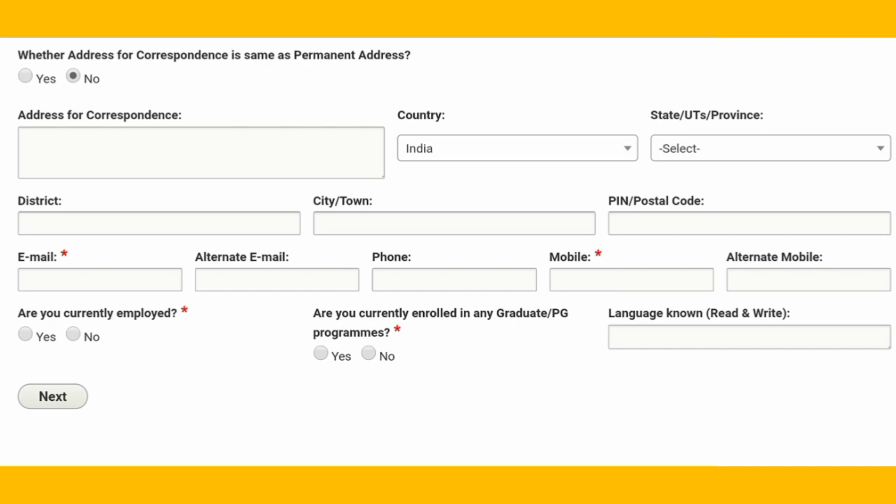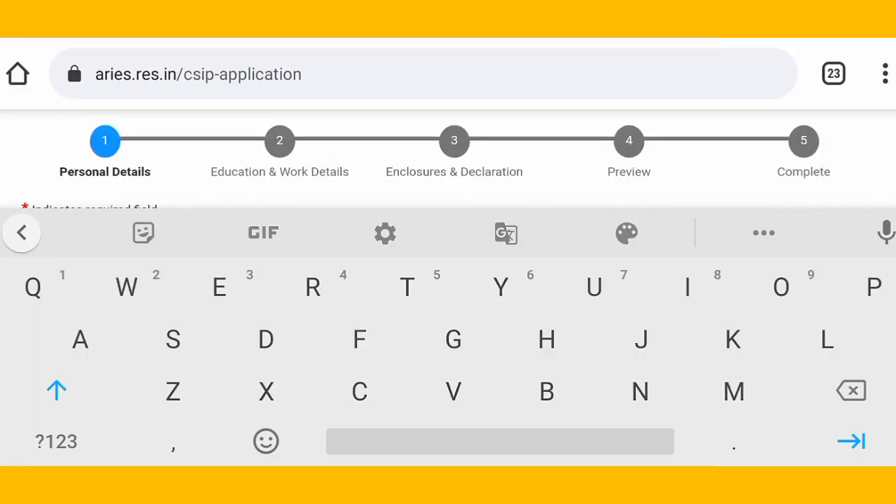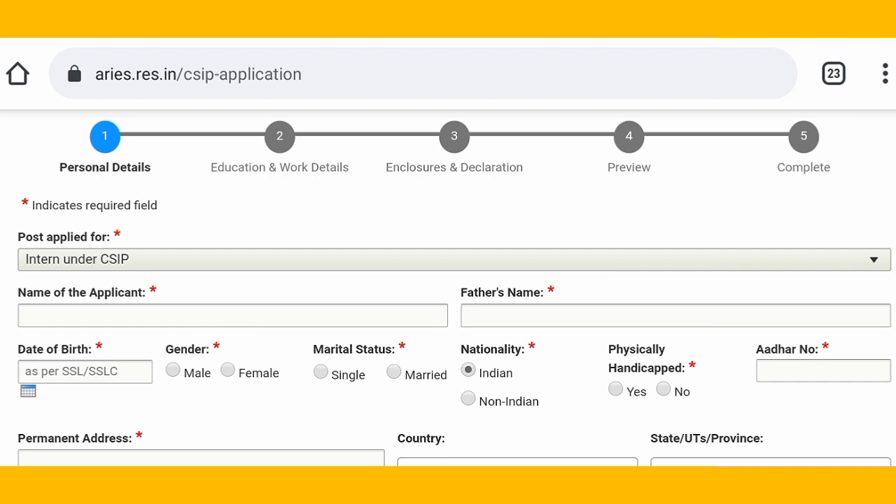Some information fields are required and others are not compulsory — you can fill them in if you want. I'm not going to apply for this internship because I am not eligible, as I am not in the sixth semester yet.